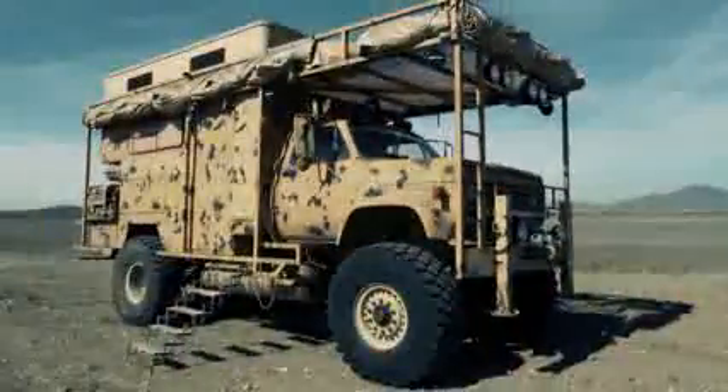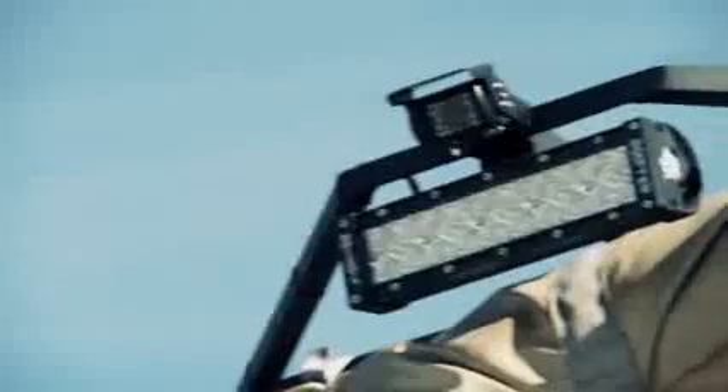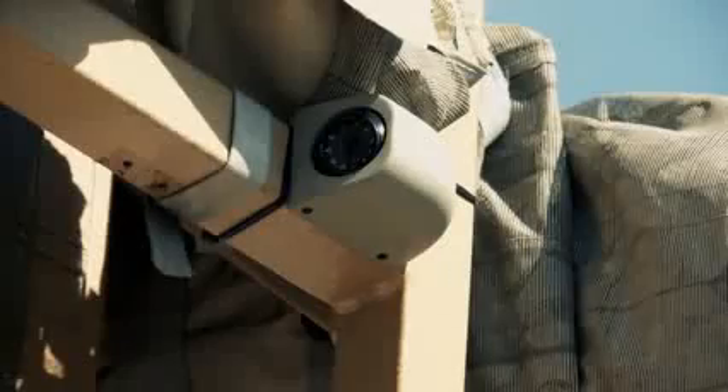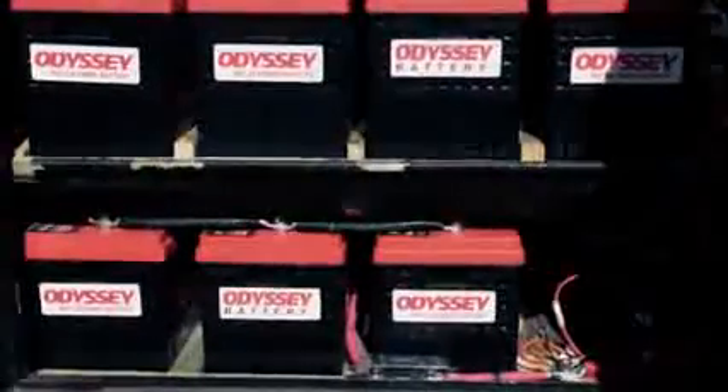We started with a medium duty truck. We put an armored command center in it, a living quarters in it, and a utility bed in it. We combined all of that with some very sophisticated electronics and wiring, a lot of power, a lot of amperage, a lot of batteries — enabled to sustain us for a long period of time, regardless of what's going on.